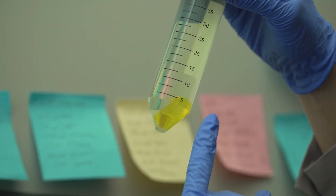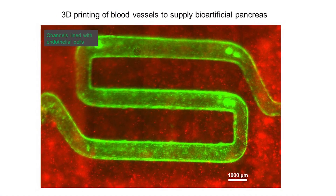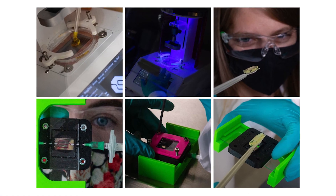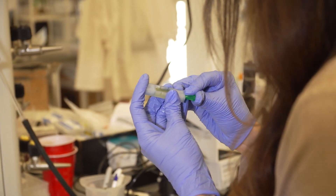This 3D printed hydrogel scaffold protects the cells that are implanted in a patient's stomach area. This mesh keeps the immune cells out, and at the same time nutrients and oxygen as well as the insulin can diffuse in and out of these biomaterial constructs, allowing the body to create and regulate its own insulin.